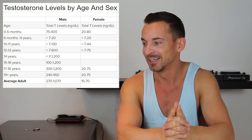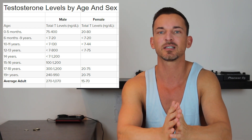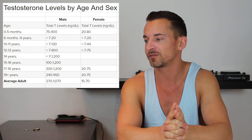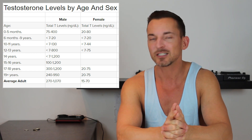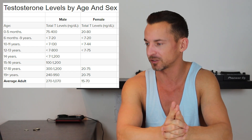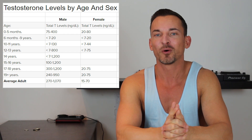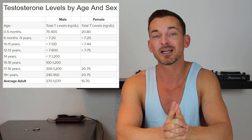Now if you look at females compared to that, they are much lower — they don't even break a hundred. For us, a testosterone level of 200 is considered very low, but females don't even get that high — in fact they don't even get half of that. The highest you see here for the average female is between 15 to 70 nanograms per deciliter, which gives you an idea of where women fit into the spectrum. It actually gives you a bit more respect for the women at the gym trying to put on muscle, because it must be a hell of a job for them.